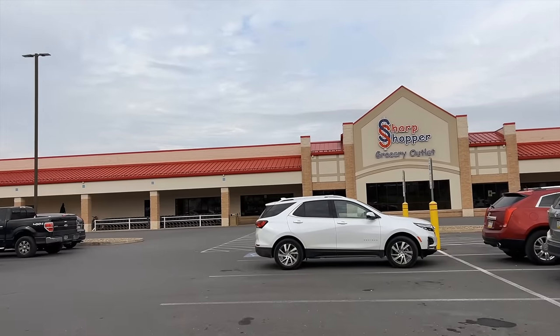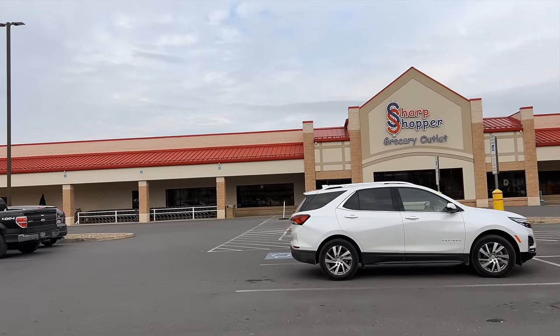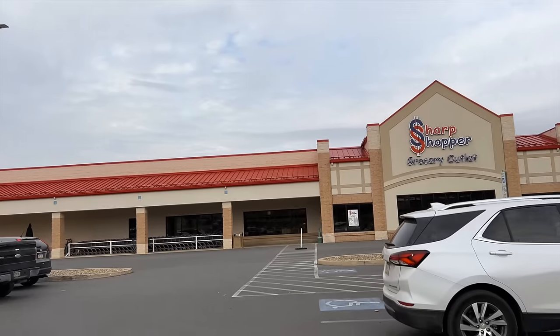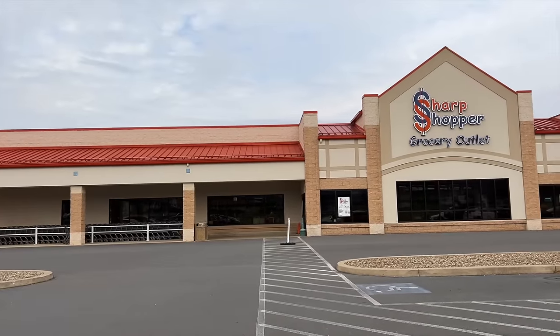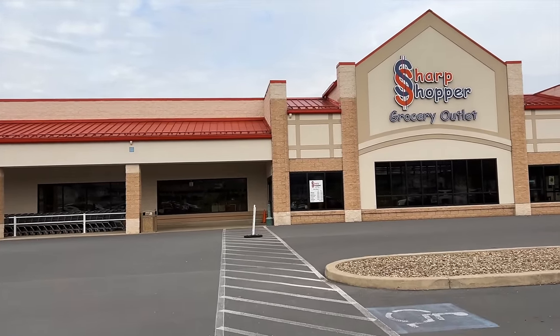After about an hour's drive, we've reached Sharp Shopper. I am so curious about this store and curious to see what it holds in comparison to Costco and the other bulk food shops that we shop at. So let's get a cart and let's start shopping.